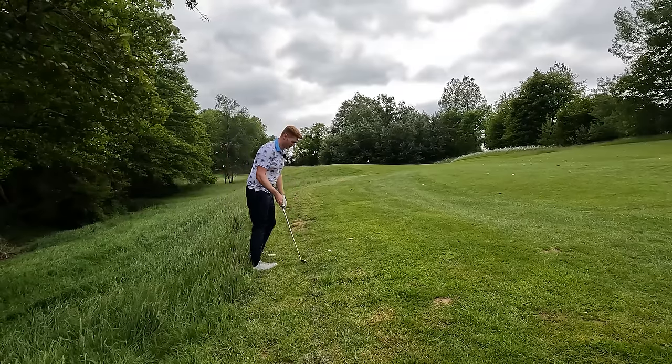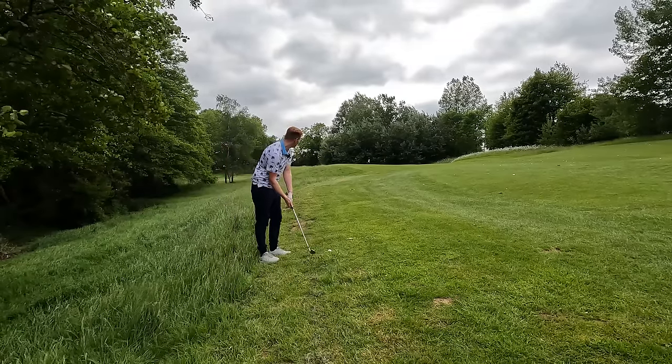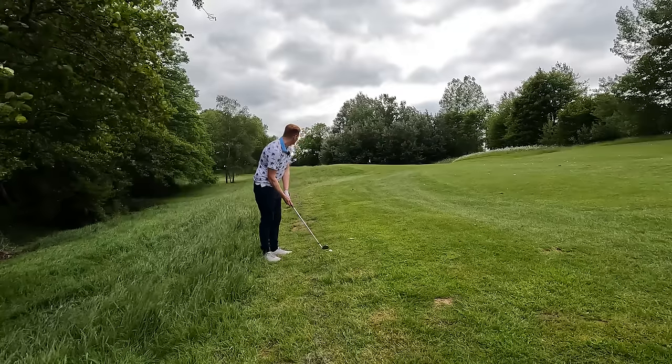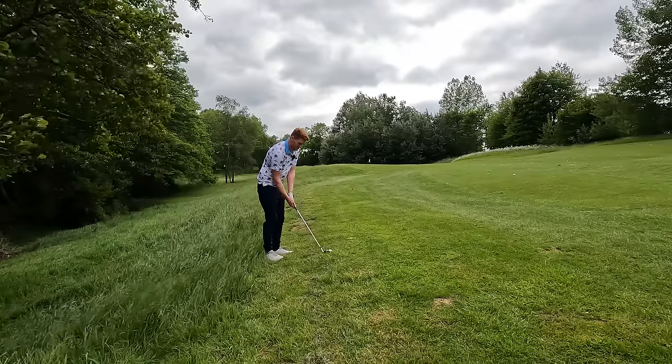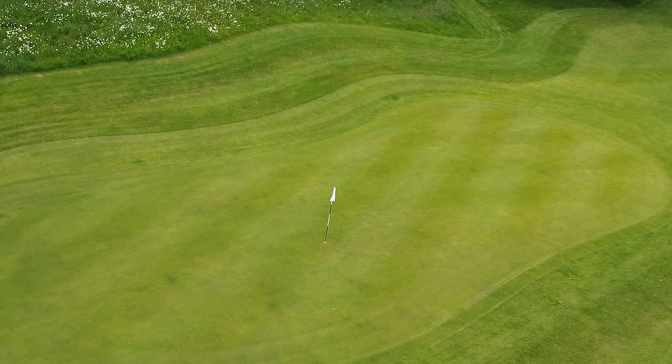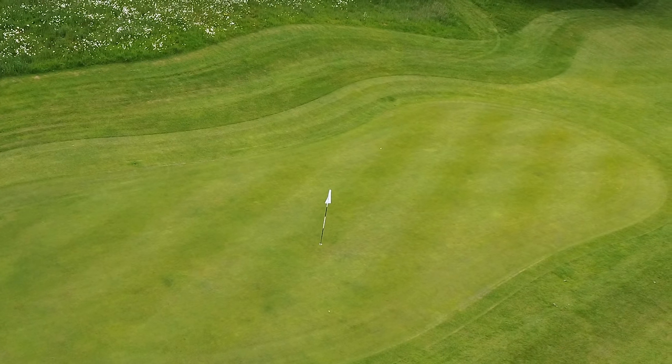We've got 72 yards in here, ball massively above my feet, so I'm going to have to aim over to the right a bit. It's pretty good - it's up there. We're putting, and that's the main thing.